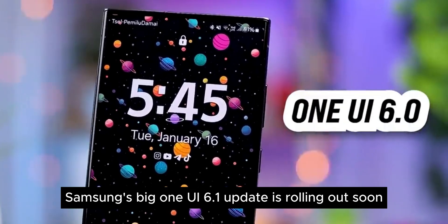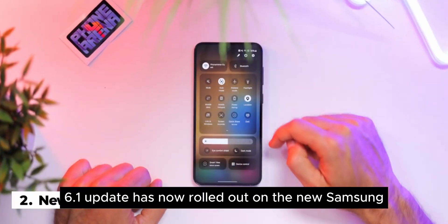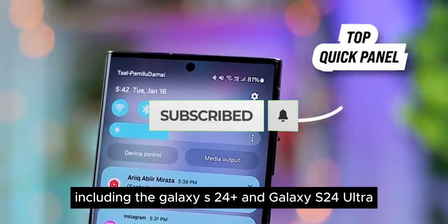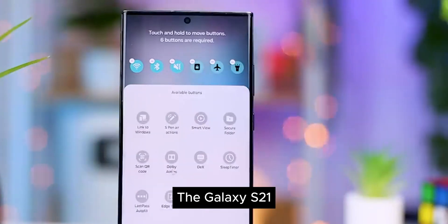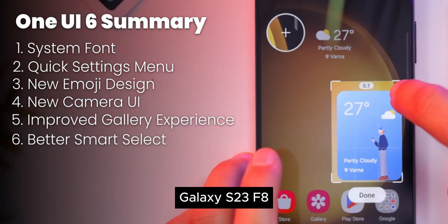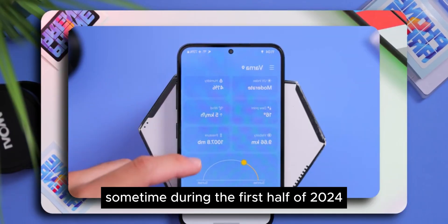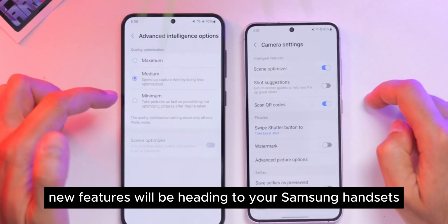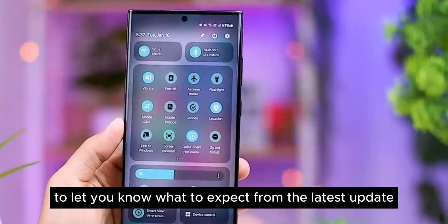Samsung's big One UI 6.1 update is rolling out soon — here are the 7 best new features. The update has already rolled out on the new Samsung Galaxy S24 series, including the Galaxy S24 Plus and Galaxy S24 Ultra, and older devices are in line to get it too. The Galaxy S21, S22, S23, S23 FE, Galaxy Z Flip 5, and Galaxy Z Fold 5 are all expected to get the update sometime during the first half of 2024. We've highlighted 7 of our favorites to let you know what to expect.